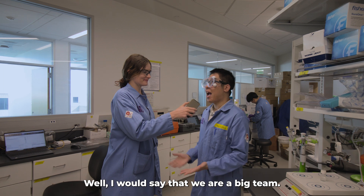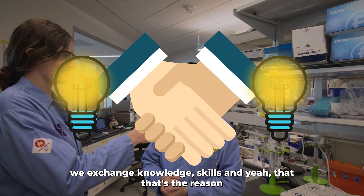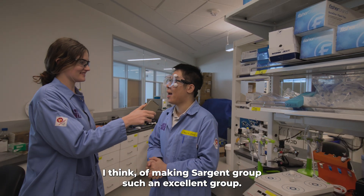What's your favorite thing about our lab? I would say that we are a big team — we work together, we exchange knowledge and skills. That's the reason I think of making certain groups such an excellent group.